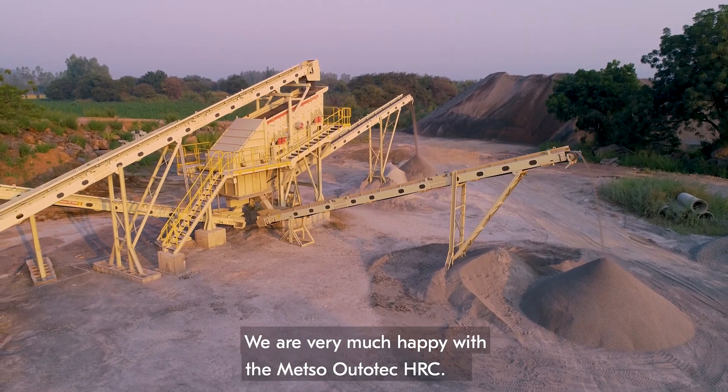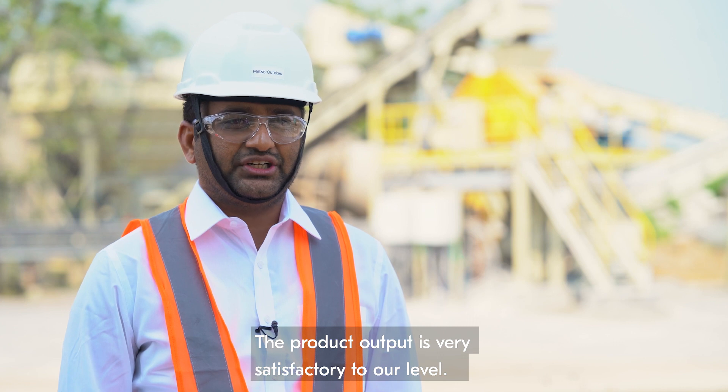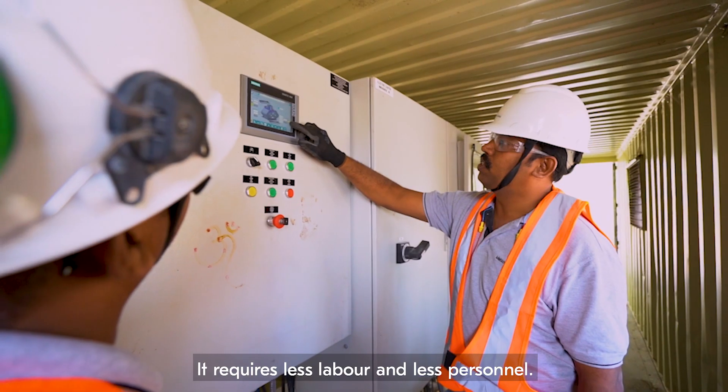We are very happy with the Metso Autotech HRC. The product output from the HRC is very satisfactory. It requires less labour and fewer skilled personnel.